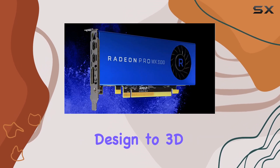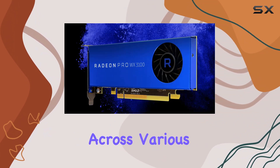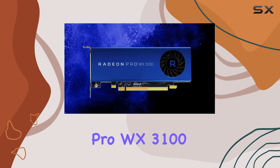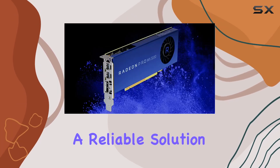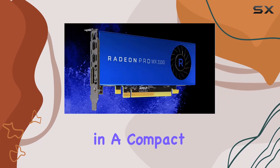From architectural design to 3D modeling and animation, this card demonstrates its capabilities across various industries. Overall, the AMD Radeon Pro WX3100 stands out as a reliable solution for professionals seeking robust graphics performance in a compact form factor.